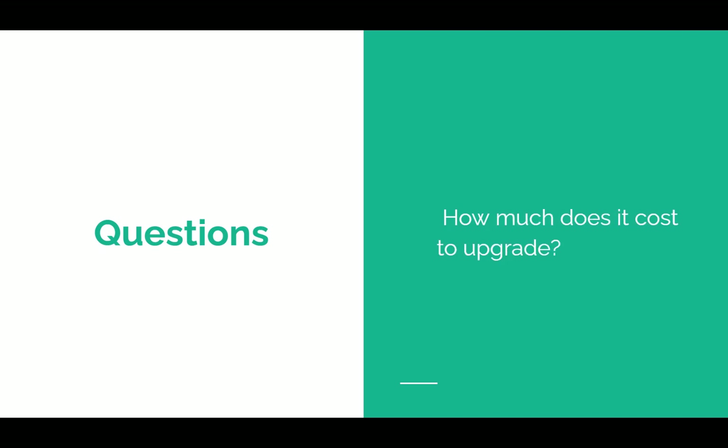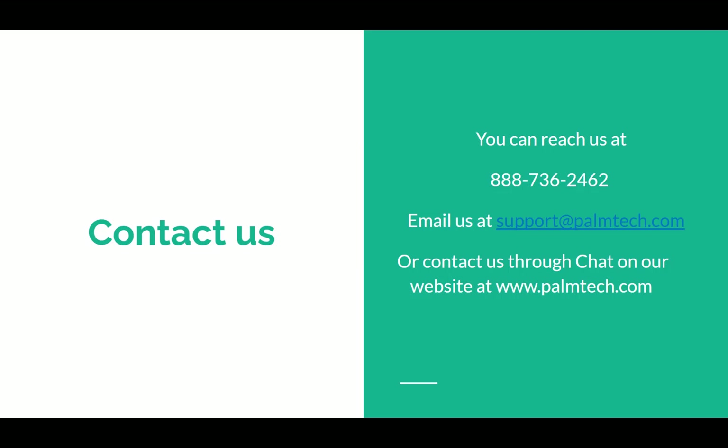How much does it cost to upgrade? Palm Tech Complete costs $50 a month for a subscription, which gives you all the services and everything. As a user of a previous version, you're eligible for a discount for a limited time where you can get Palm Tech Complete for only $25 a month. Give us a call, ask a question, we're happy to help. We'd love to get you set up. Thanks for taking the time to watch this — we're excited about Palm Tech Complete and we know that once you start using it, you will be too. If you're ready to try it out, go to our website and click on free trial. Thanks and have a great rest of your day.